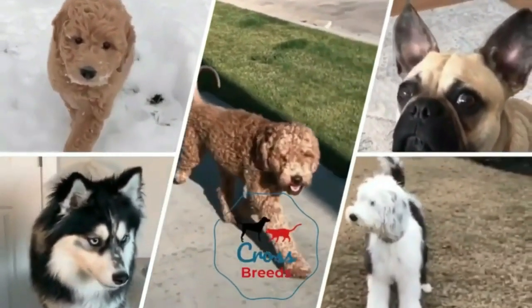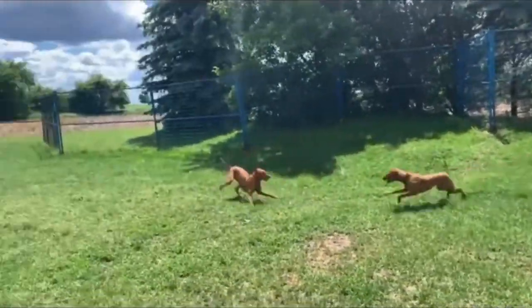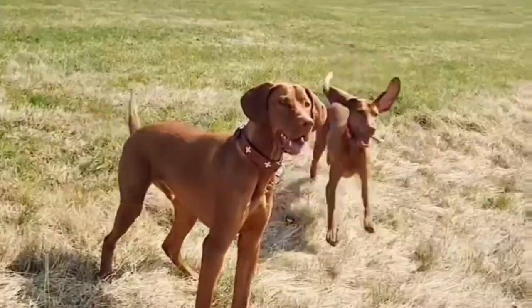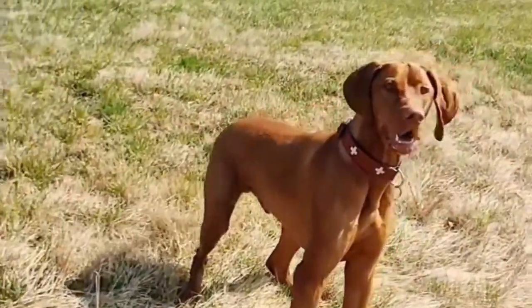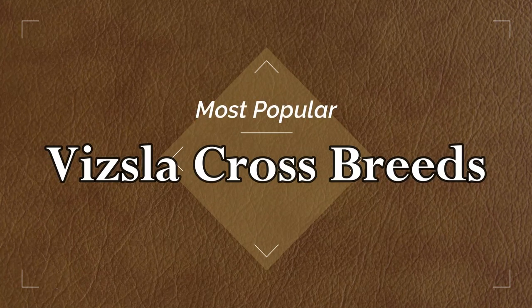Hello friends, welcome to the Crossbreeds YouTube channel. The designer breed is not official, but instead hybrid dogs are a combination of offspring from two purebred dogs. There are so many mixed breeds that exist in the world that we'd be here for a long time naming them all, so today we are going to highlight the most popular Vizsla crossbreeds.